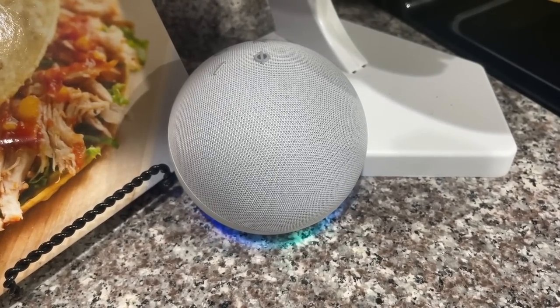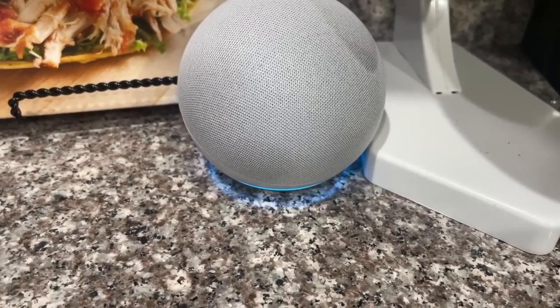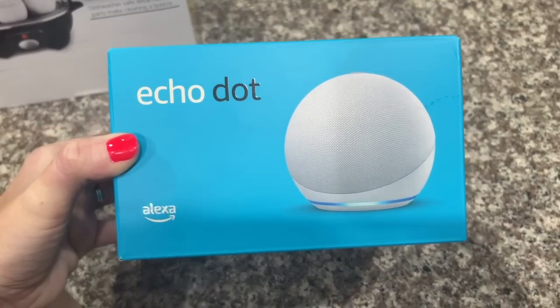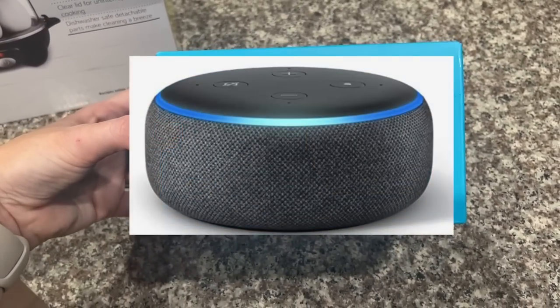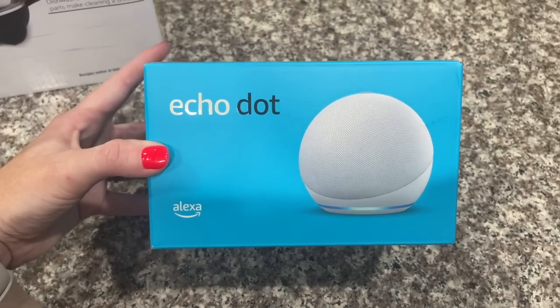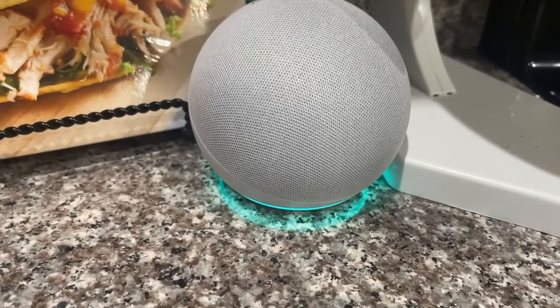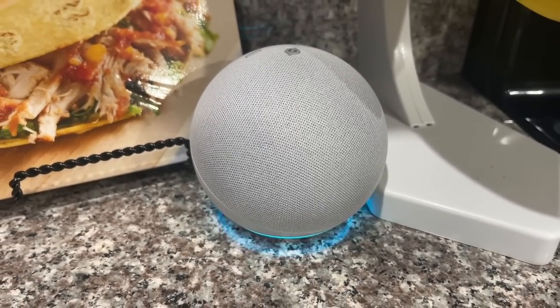One thing I got from the Amazon Prime sale — it's not on sale anymore but still worth it — is the Echo Dot. I have versions two and three, but this one is circular with a different design. I got it for $19.99; it's normally $39.99 — still not a bad deal. I plan on putting it in the kitchen to listen to music, ask questions, maybe check the weather.